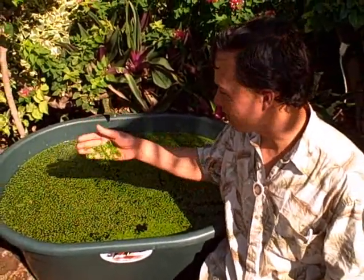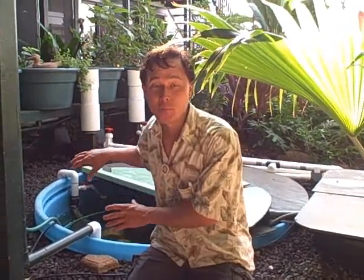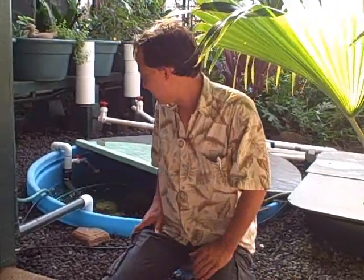You could probably grow duckweed too, really easily. Next, let's go check out the aquaponics setup. We're in the courtyard of the Makai Inn — this is probably the only inn in the world that has an aquaponics system. The goal of the system is to grow food for the people staying at the inn, so guests go out every day and harvest their food.